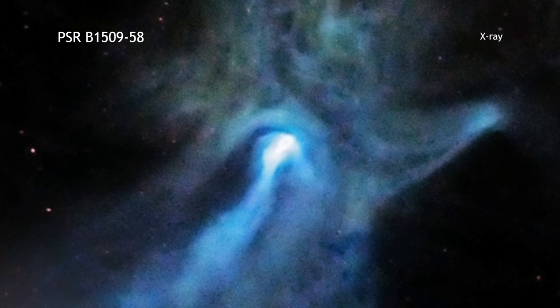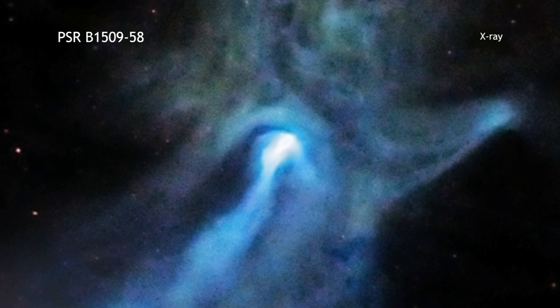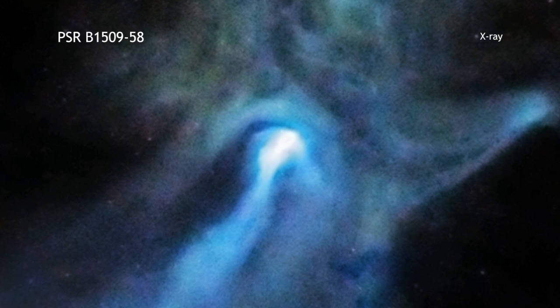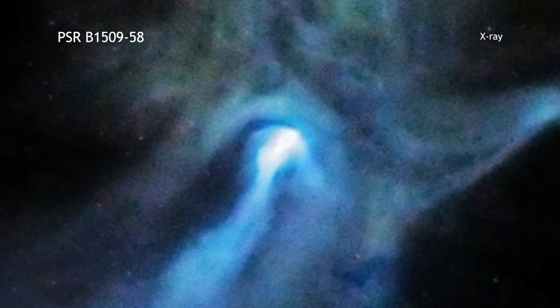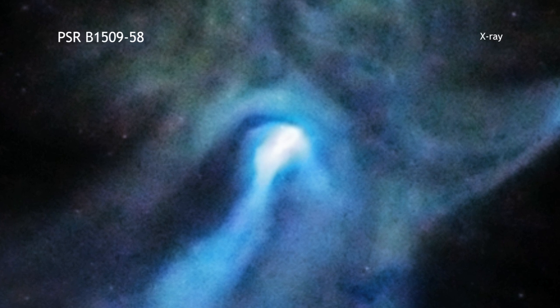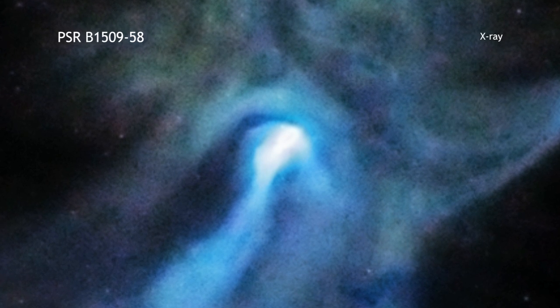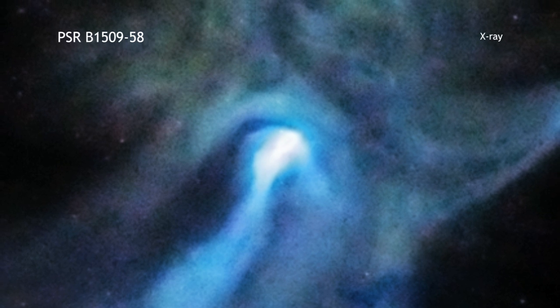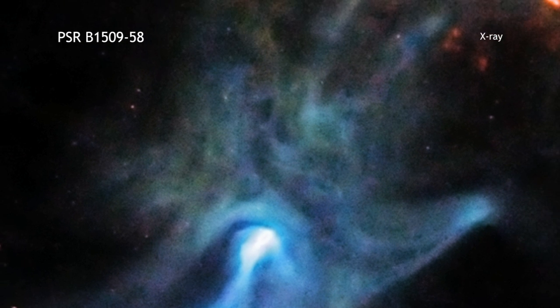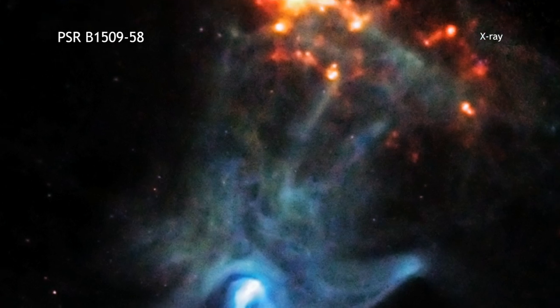A small dense object is responsible for the remarkably complex and intriguing structures seen in this image from the Chandra X-ray Observatory. At the center of this image is a very young and powerful pulsar known as PSR B 1509-58. Pulsars are rapidly spinning neutron stars that are created when massive stars run out of fuel and collapse. This pulsar is spewing energy out into space and creates this beautiful X-ray nebula, including a structure that resembles a hand.